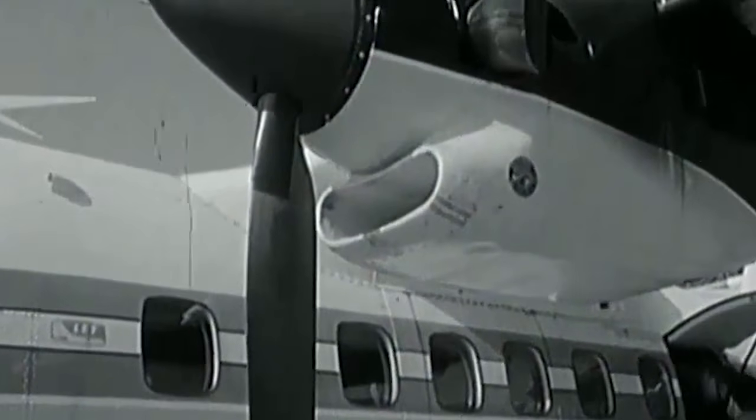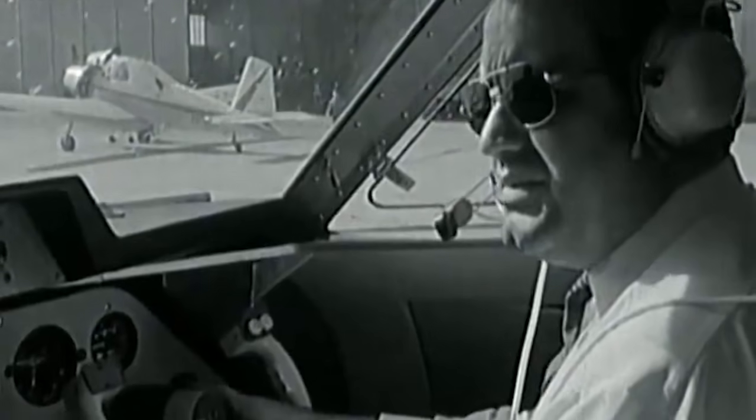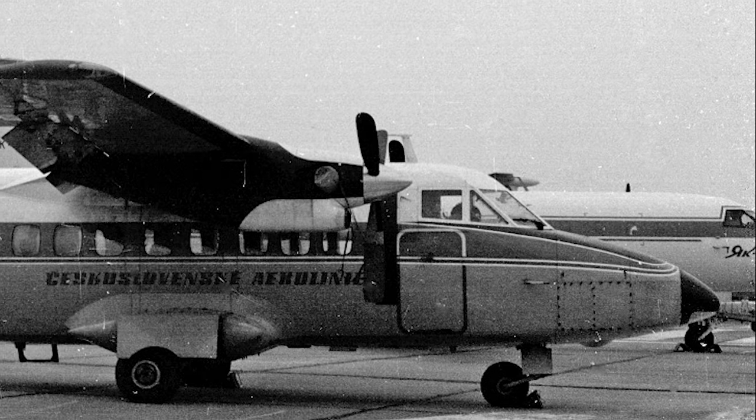By 1974, Slov Air had received 12 airplanes. Another five planes, designated as L-410AC, were transferred to the Soviet Union in 1979.